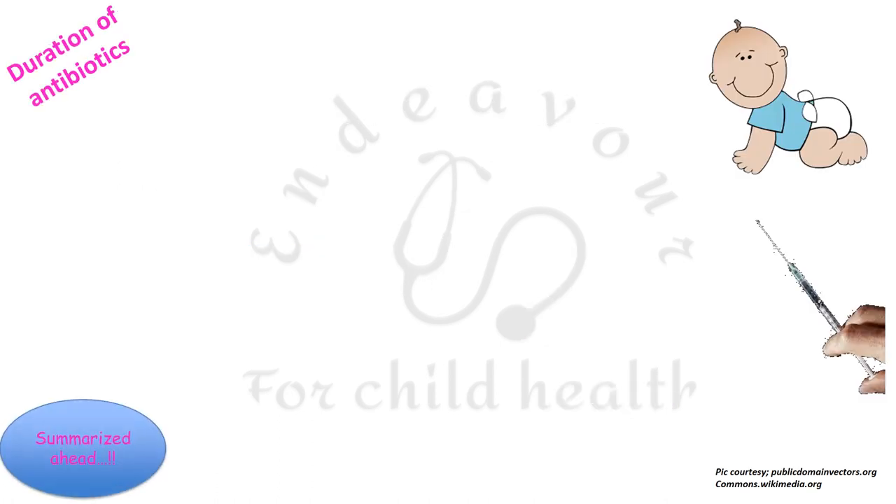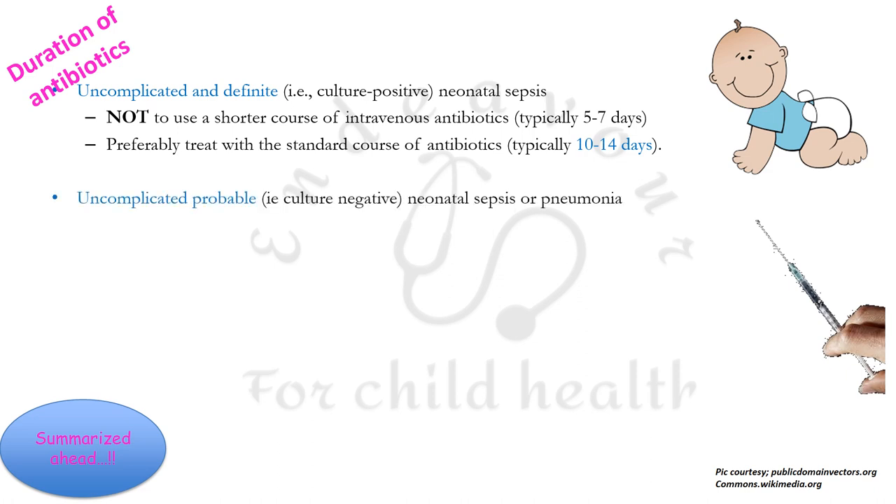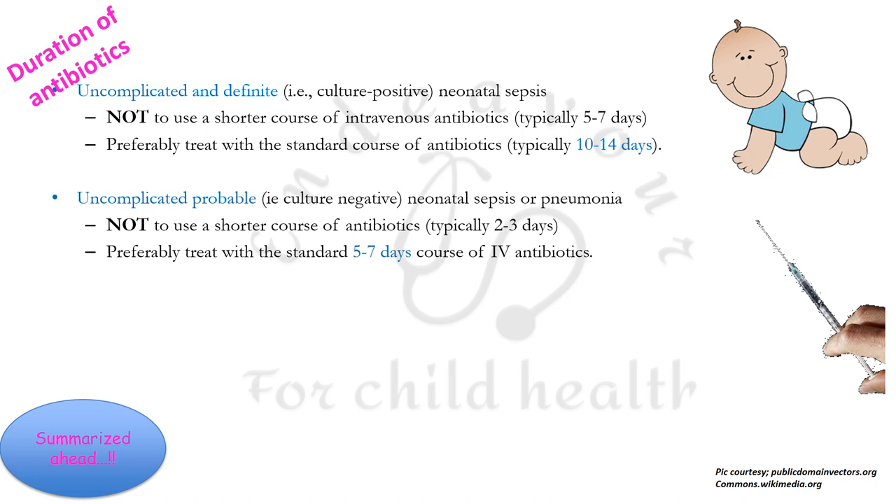Regarding the duration of antibiotics, in uncomplicated but definite (culture-positive) neonatal sepsis, one must not use a shorter course of 5 to 7 days and must preferably treat with a standard course of 10 to 14 days. In uncomplicated probable (culture-negative) neonatal sepsis or pneumonia, one must not use a shorter course of 2 to 3 days and should treat with a standard course of 5 to 7 days. Also, one must not stop antibiotics based only on one or serial negative biomarker reports.